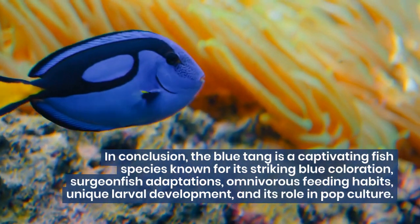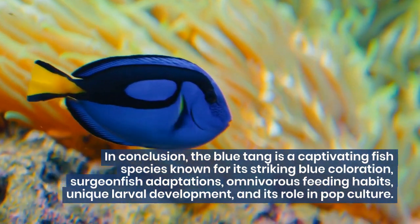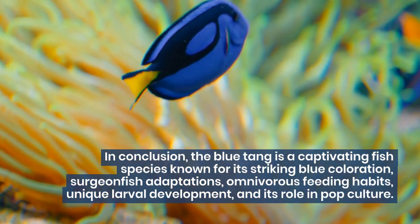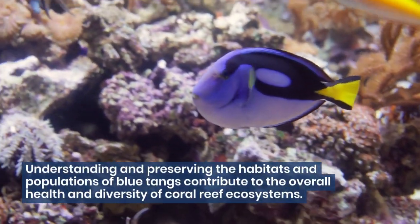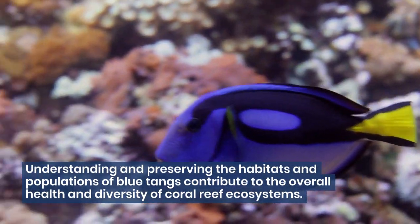In conclusion, the blue tang is a captivating fish species known for its striking blue coloration, surgeonfish adaptations, omnivorous feeding habits, unique larval development, and its role in pop culture. Understanding and preserving the habitats and populations of blue tangs contribute to the overall health and diversity of coral reef ecosystems.